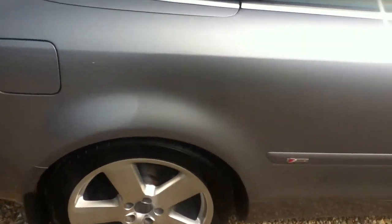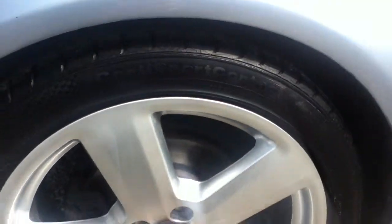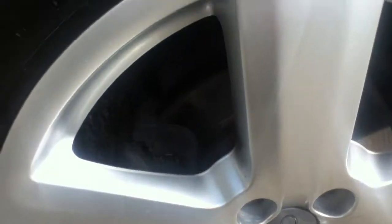Carrying on going around, as you can see this wheel is in perfect condition, and the tyre as well.